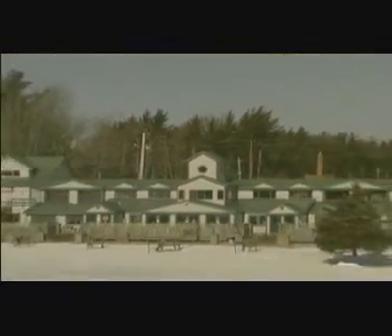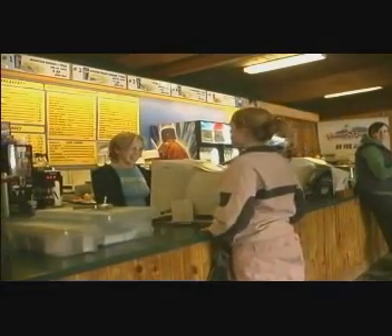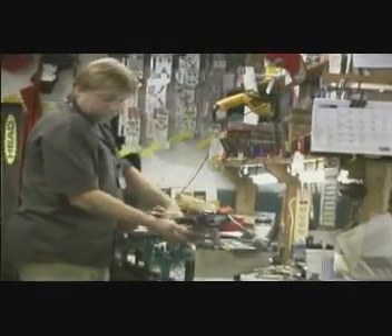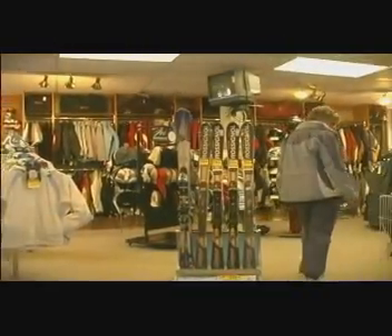Inside our lodge located at the base of the mountain, students and groups are able to relax and purchase food from the canteen. The main office, ski patrol, rental and repair shop, and Cleese Sporting Goods are also located here.